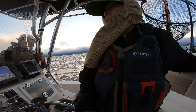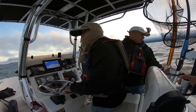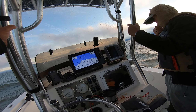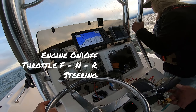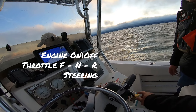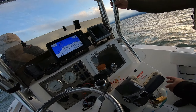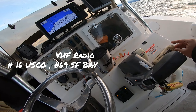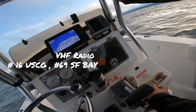Also showing him the manual bilge pump and how to use it in case we need it. Next is the sensitive area — the engine area. Be careful with snags, especially the hooks, and be careful with the hydraulic system and fuel line. Showing him how the engine operates: it's just an on/off switch with a key, throttle is forward, neutral, and reverse — be gentle with it. It steers like a steering wheel but it's rear-steering, so be mindful of that. Also showing him how the VHF radio works: channel 16 for US Coast Guard and channel 69 for San Francisco Bay.